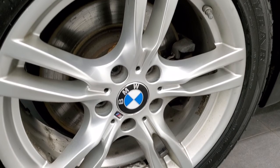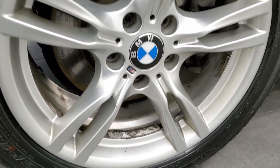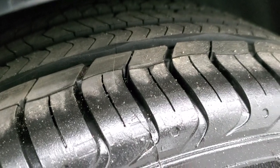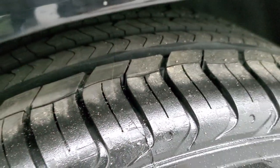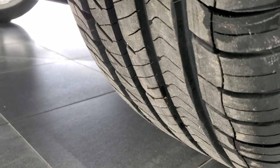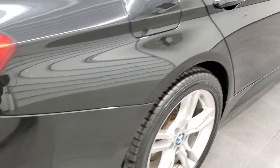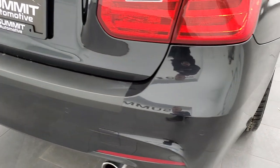The back rim is in excellent shape as well — I didn't see any scuffs or scrapes on there. The back tires are brand new as well, you can still see that little wear knob on there, so all the tread left on those tires. Coming around to the back of the vehicle.